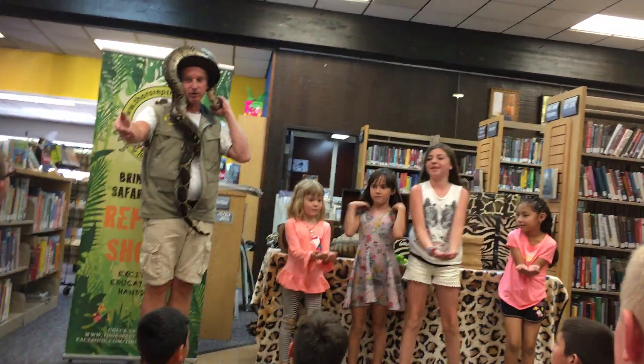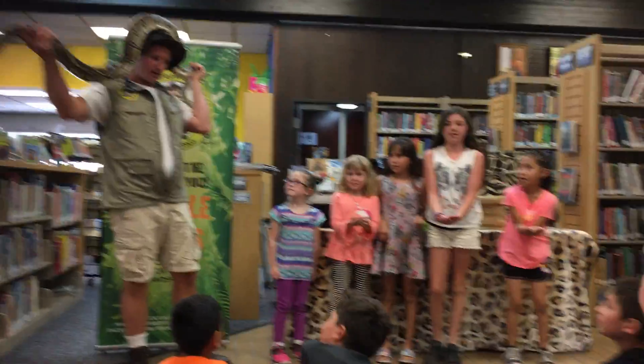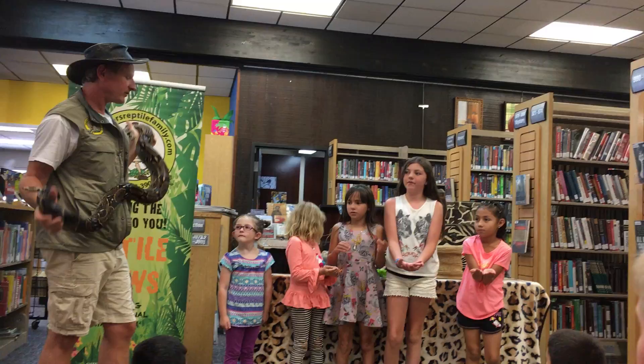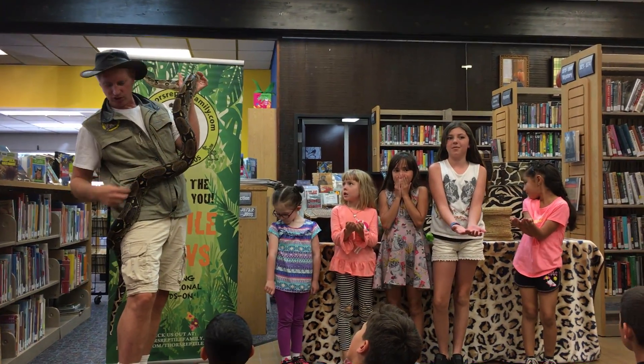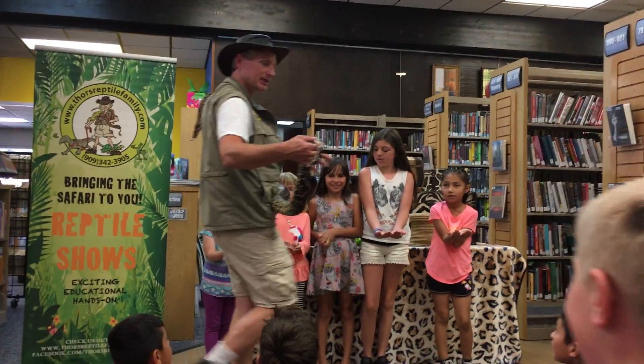Those are going to be the branches in the jungle. And then I'm going to put the boa constrictor on top. Now remember, snakes have bones in their body. She has a backbone all the way down, from her head all the way to the tip of her tail.